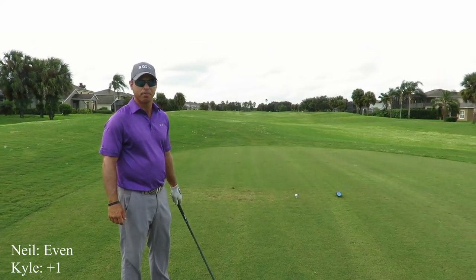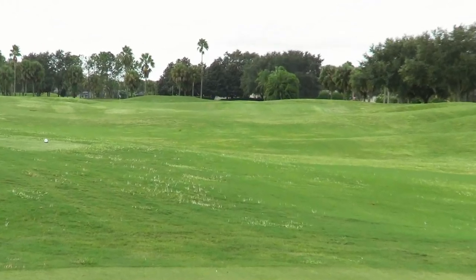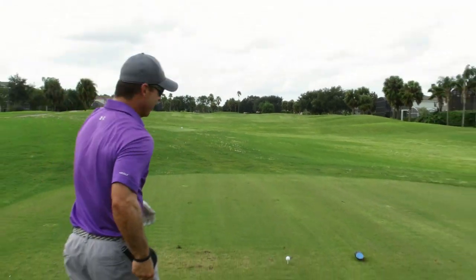Hole six. About 429 yards — usually into the wind, but today we're lucky, we've got a downwind. It's going to play a lot shorter. It falls away, so let's hit it high and let it fly.